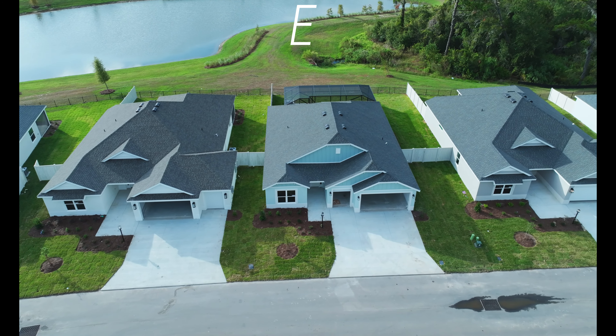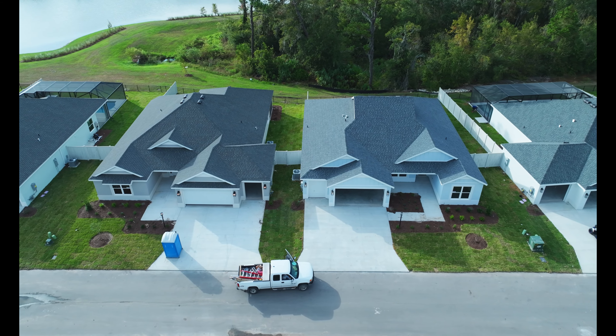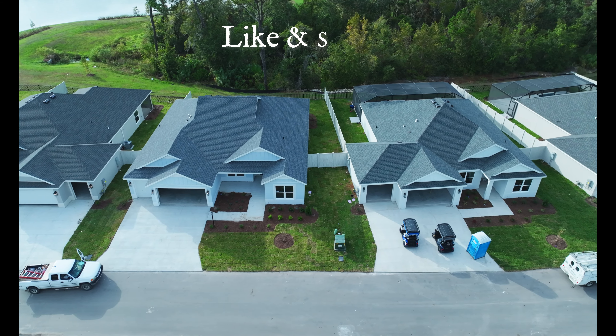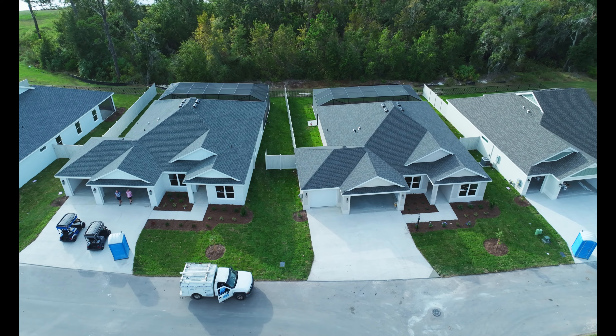These are the seven homes that are facing west, but their lanais face east. I think these are probably the best homes here — the best veranda homes here in this neighborhood.